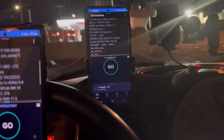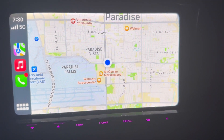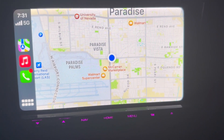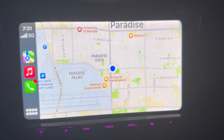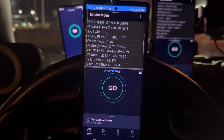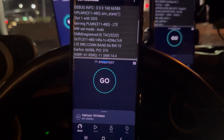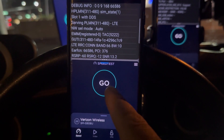Hey guys, thank you for tuning in to another episode of speed testing. We are here at the corner of Eastern and Russell in the south central part of Vegas by the McCarran Airport — yes, we still call it McCarran. A lot of the natives refuse to call it Harry Reid International, because Harry Reid was... we'll leave it at that. Let's do some speed testing.